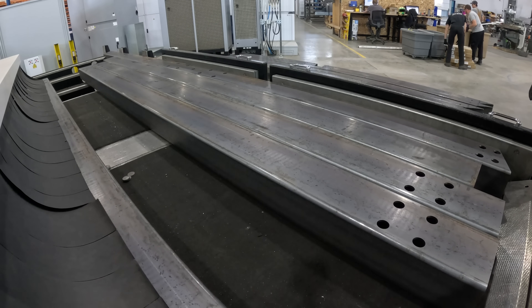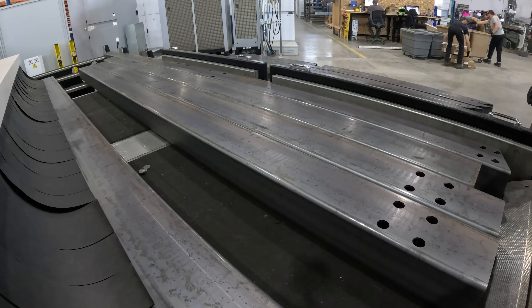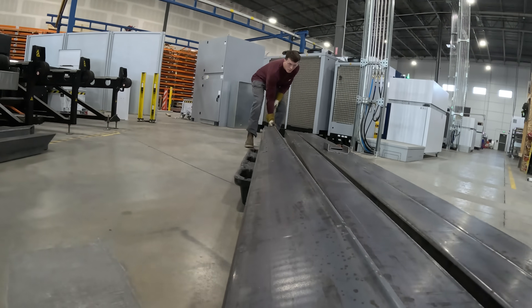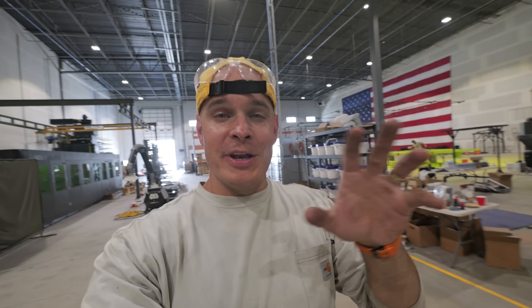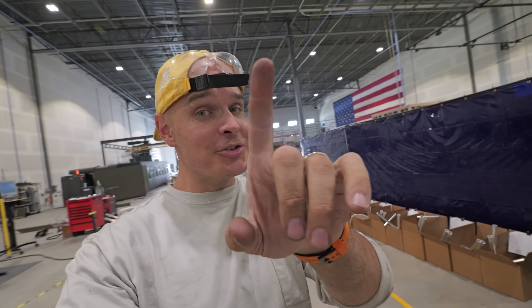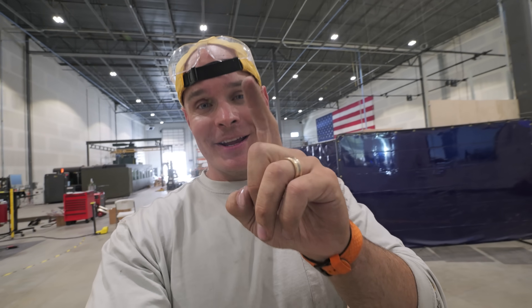So instead of us drilling and notching every single frame component, the laser does it all for us within seconds, as long as we have a computer file that the laser can read. One of the ways that we've been able to complete this project in such a short amount of time is that we've digitally designed everything in CAD first, which is actually a lot easier than you might think.